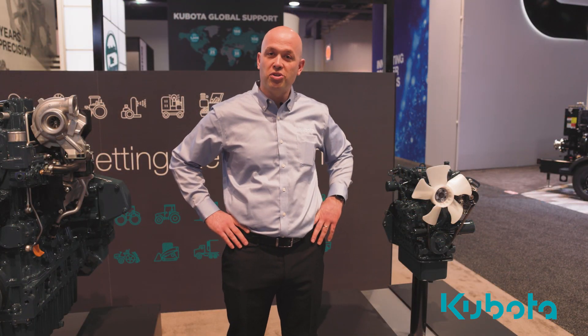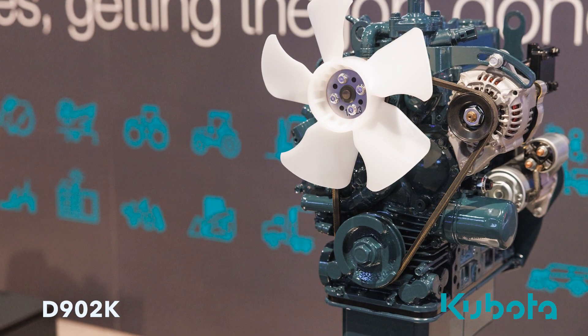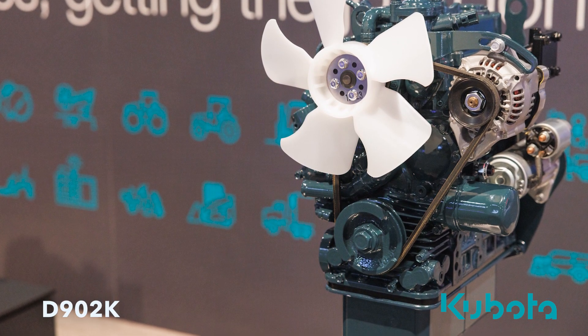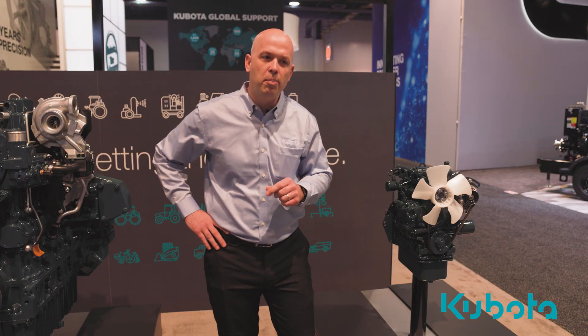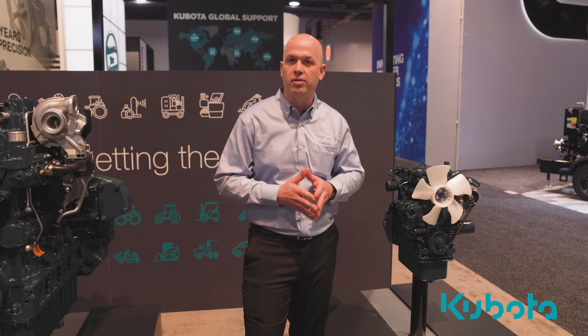Let's take a look at Kubota's new D902K. Kubota saw the need to develop this pure engine solution as a new clean power source and position the engine for future emission regulations or hybridization.